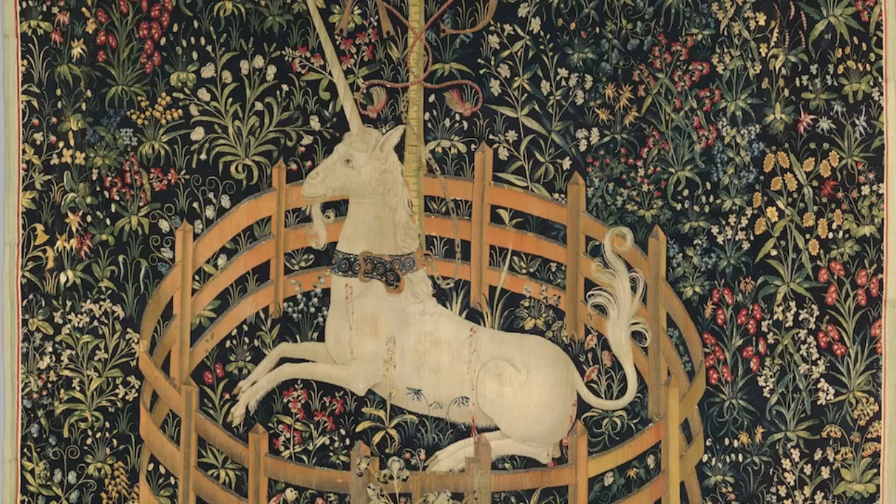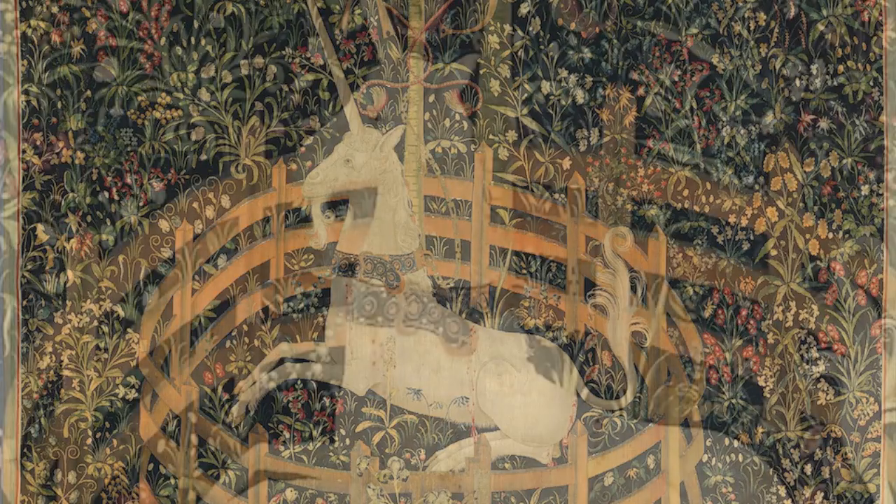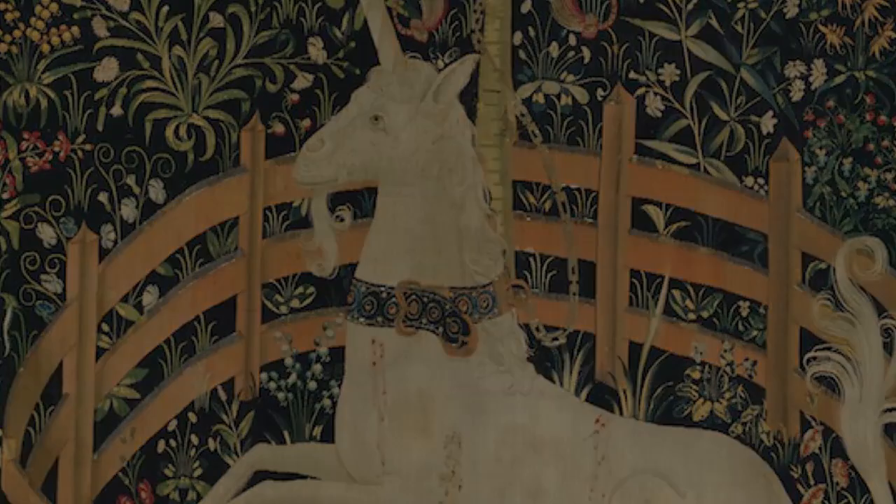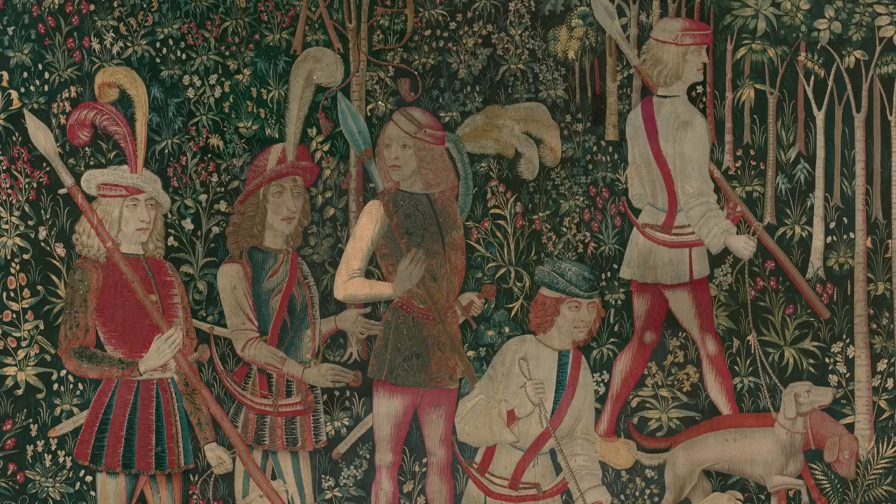In medieval stories and medieval mythology, the unicorn comes to represent Christ, and the Virgin who can capture the unicorn is Mary. So we've got that overlay, but we've also got some contradictions, because in most of the series the unicorn is being hunted, persecuted, and captured. But that works — we have the Roman soldiers persecuting Christ. There are allegories and parallels there.